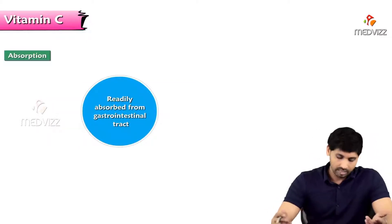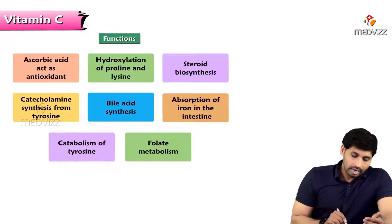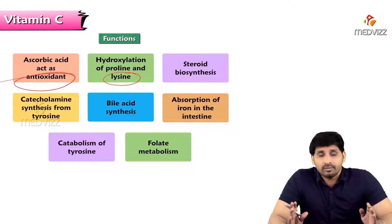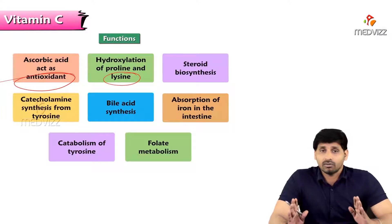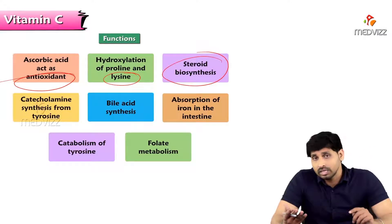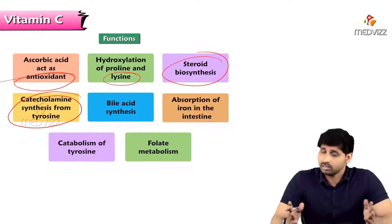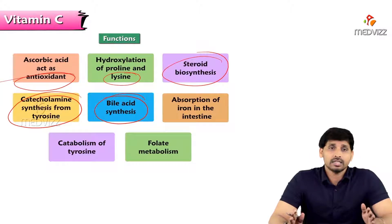Vitamin C is readily absorbed from the gastrointestinal tract, being a water-soluble vitamin. Its main function is as an antioxidant. It also facilitates hydroxylation of proline and lysine, which are amino acids frequently found in the structural protein collagen — hydroxyproline and hydroxylysine are the characteristic amino acids of collagen. Vitamin C is required for steroid biosynthesis including cholesterol synthesis and sex hormone synthesis, and for catecholamine synthesis from tyrosine — including noradrenaline and adrenaline. It is also required for bile acid synthesis from cholesterol.